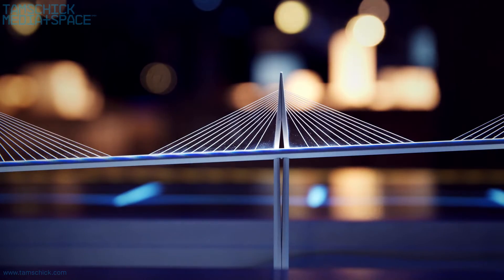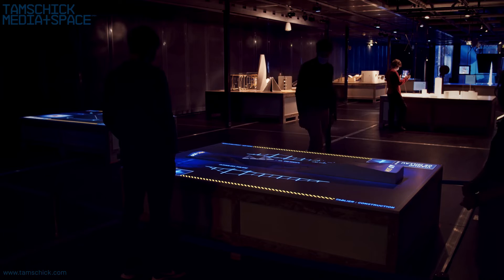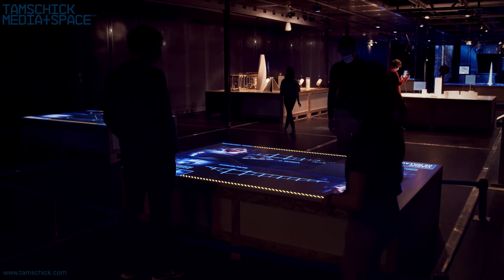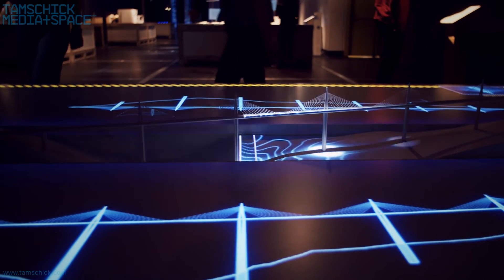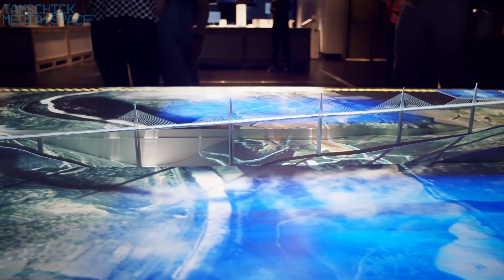A model of the Millau Viaduct features the longest cable-stay bridge in the world. Animated visuals allow visitors to understand the challenges taken up for the construction of this iconic structure and its insertion in the environment of the valley.